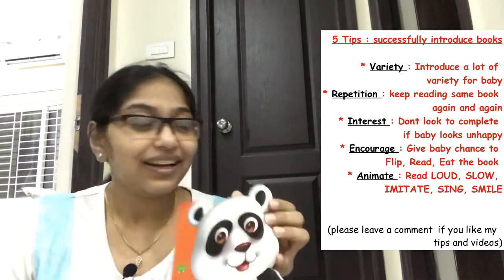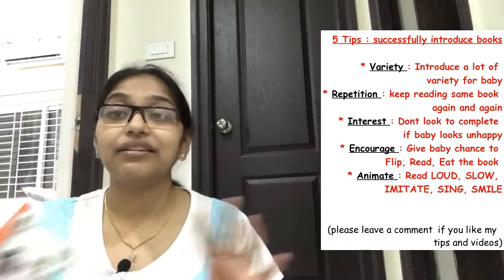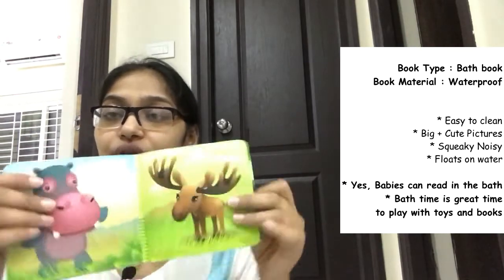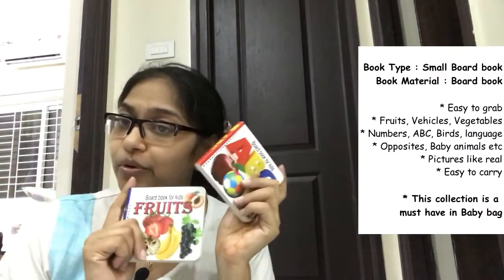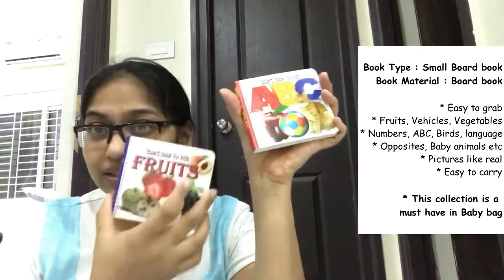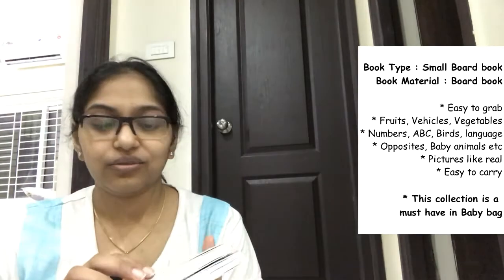We also started with a different kind of animal book — big, bright, funny pictures that attract him a lot. We've also started using this bath book which you can just put in the bathtub; he enjoys looking at the pictures and there's a squeaky noise with it. Next is this small board book — a recommendation from a YouTube video. We started with basic ABCs and shapes; I have a whole set including animals and vehicles.